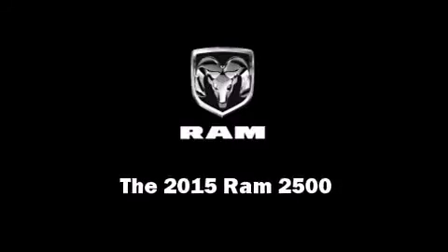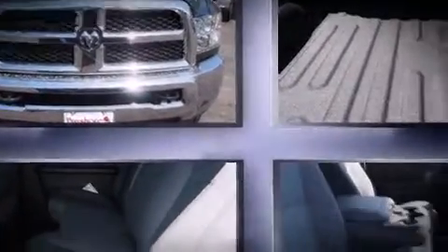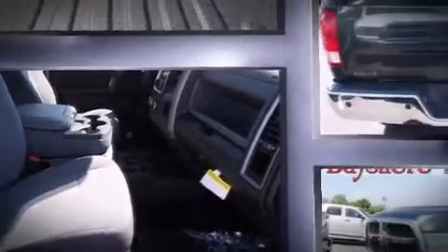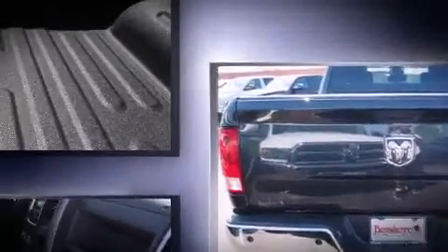Outstanding design defines the 2015 Ram 2500. This four-door, six-passenger truck leads among competitors in its segment. Under the hood, you'll find an eight-cylinder engine with more than 400 horsepower. And for added security, dynamic stability control supplements the drivetrain.